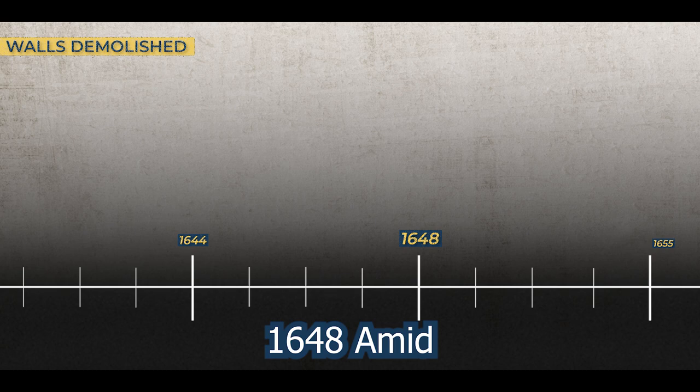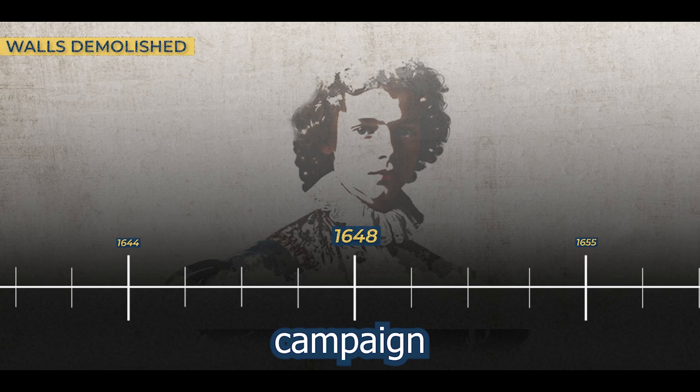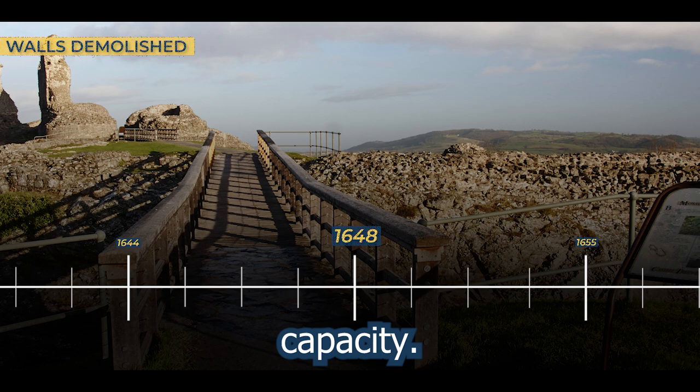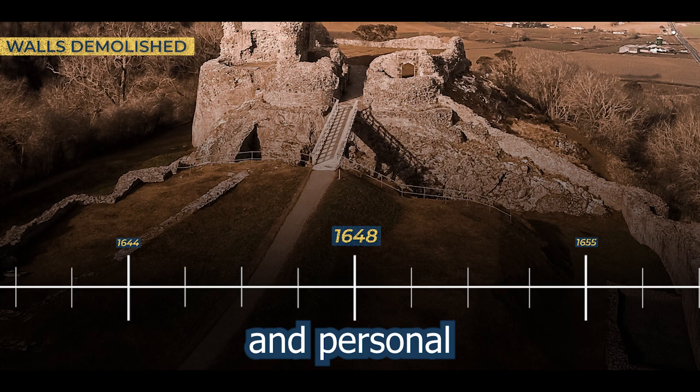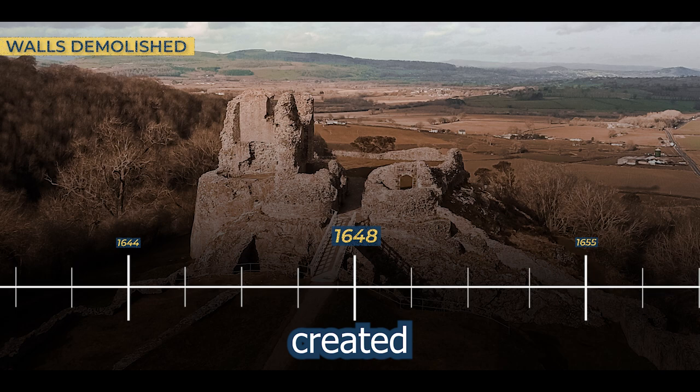1648. Amid the chaos of war, the parliamentarians, as part of their military strategy, opted to demolish the walls of Montgomery Castle. This decision, though met with objection from Richard Herbert, the son of Edward Herbert, was part of a broader campaign to dismantle fortifications that could potentially be employed again in a military capacity. The objections raised by Richard underscored the complexities and personal stakes involved, as the symbolic and familial ties to the castle created a tension between personal sentiment and military pragmatism.